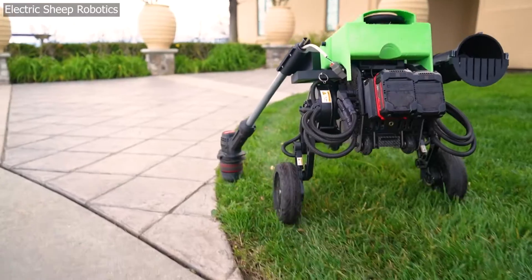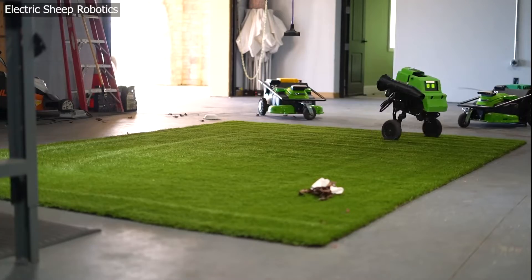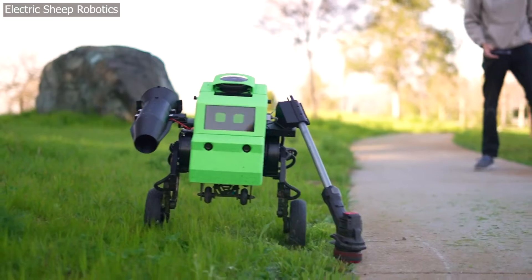California-based company Electric Sheep Robotics has developed a lawn maintenance bot powered by AI called Verdi. It can wheel around edges, blow debris, and use power tools all on its own.